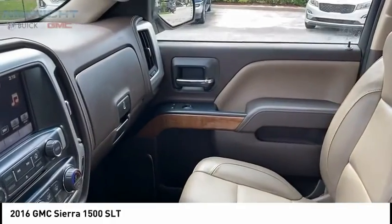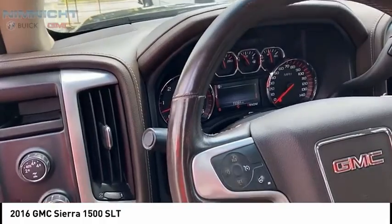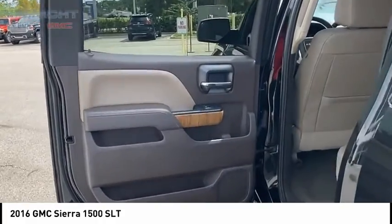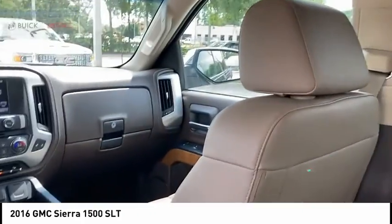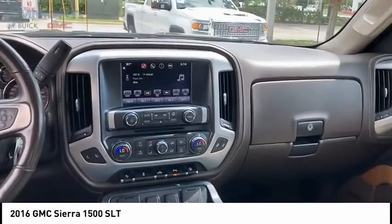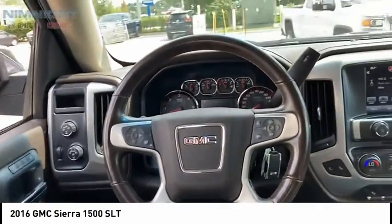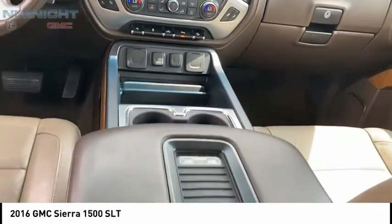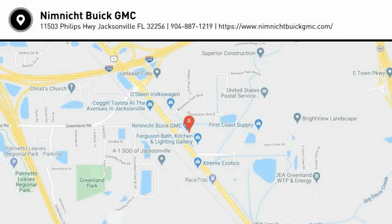Ambient lighting. Drive away with a great deal on this vehicle. Call or stop in today. Take a look at it today.